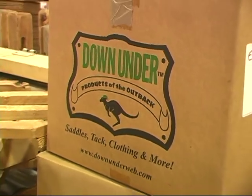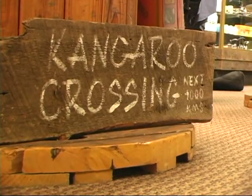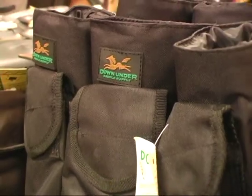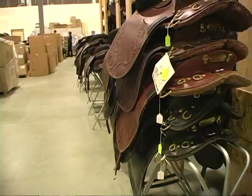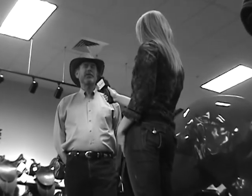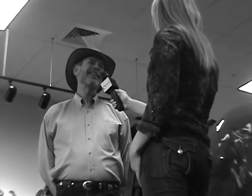Down Under Saddle Supply specializes in Australian-style saddles, tack, and clothing. We carry a little bit of everything Australia — we have the saddles, the Australian oilskin coats, Australian hats, Australian sheepskin products. Pretty much a very wide variety of things that people can see from Australia.